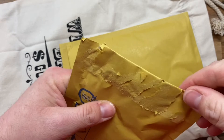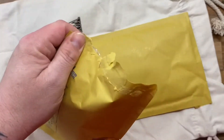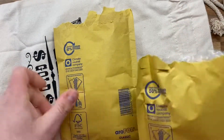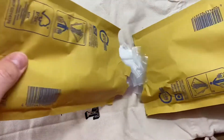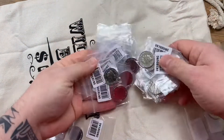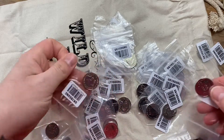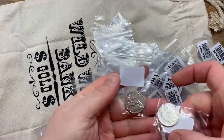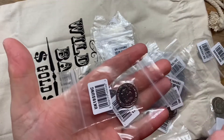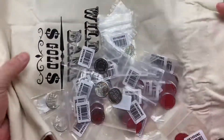If you're a regular viewer of my channel, you're going to know exactly what's in these. And there you go — there are S's and D's, which are the 2019 A to Z alphabet coins, and they're still on the mint website.